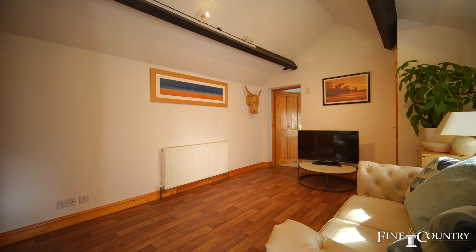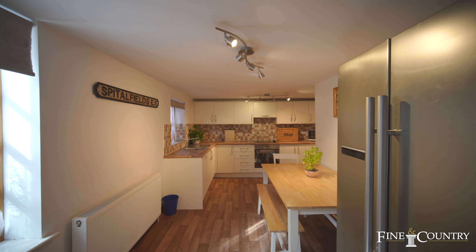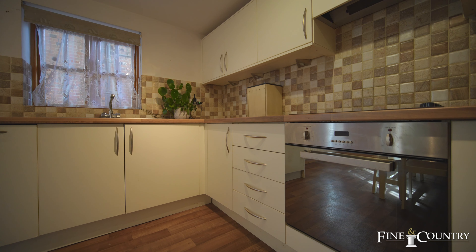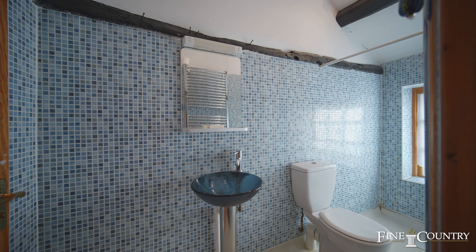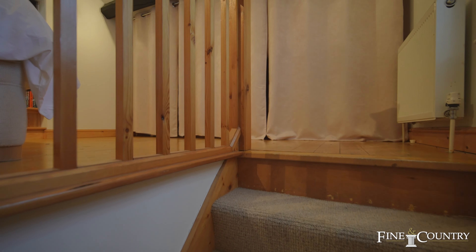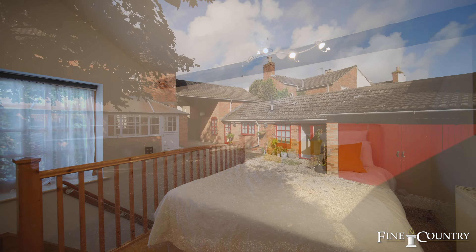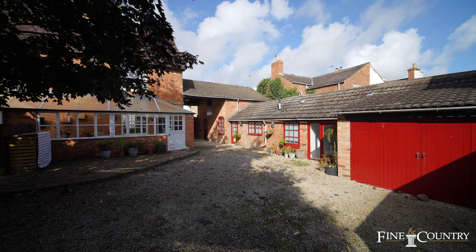Outside there's a work-from-home office and a fabulous annex with its own kitchen, dining area, large sitting room, a wet room, and a first-floor mezzanine suitable for a bedroom. There's also plenty of parking and a garage.